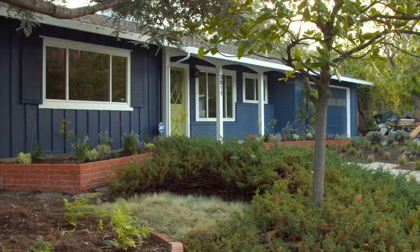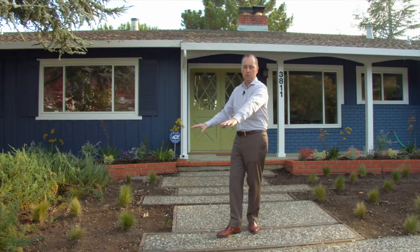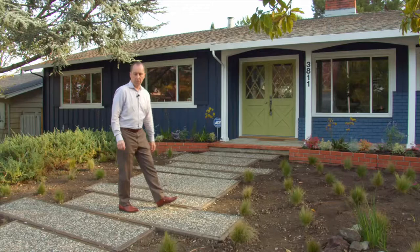I wanted to show you another listing I have coming on and what we're doing to this house to prepare for sale on the landscaping. In the front here it was kind of overgrown. This all had really just rock in here. We took it away and put in some green grasses to accentuate either side of the front walkway.